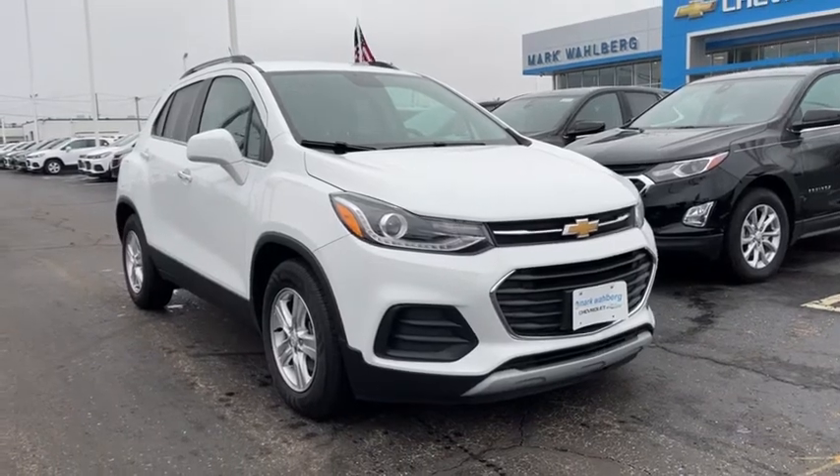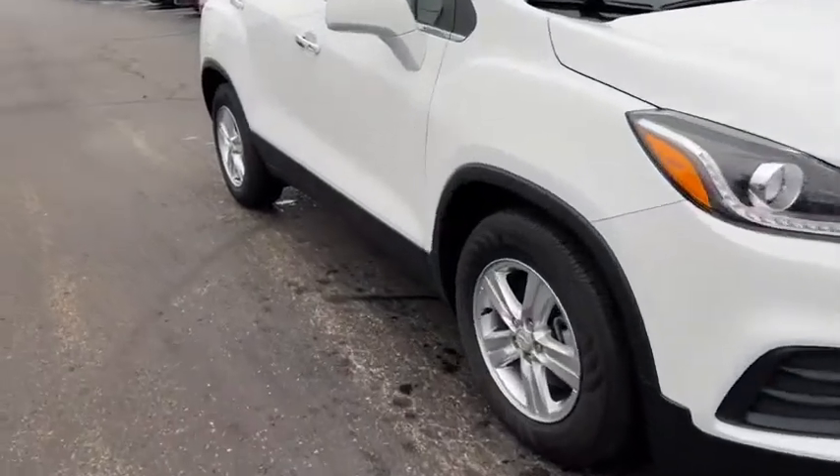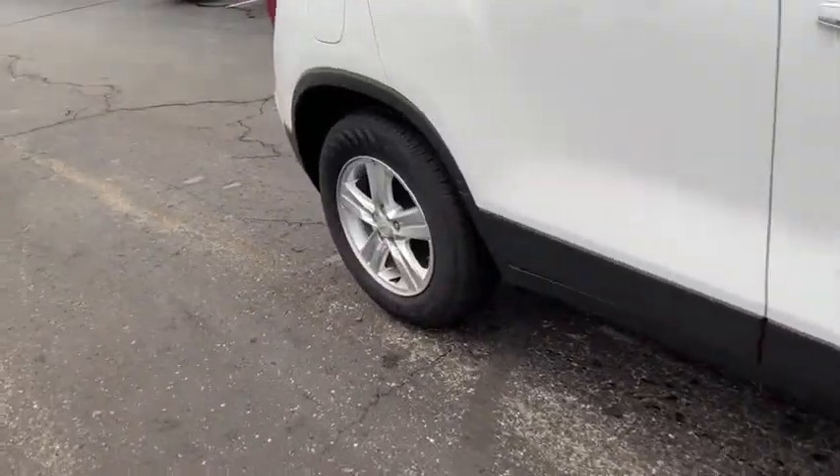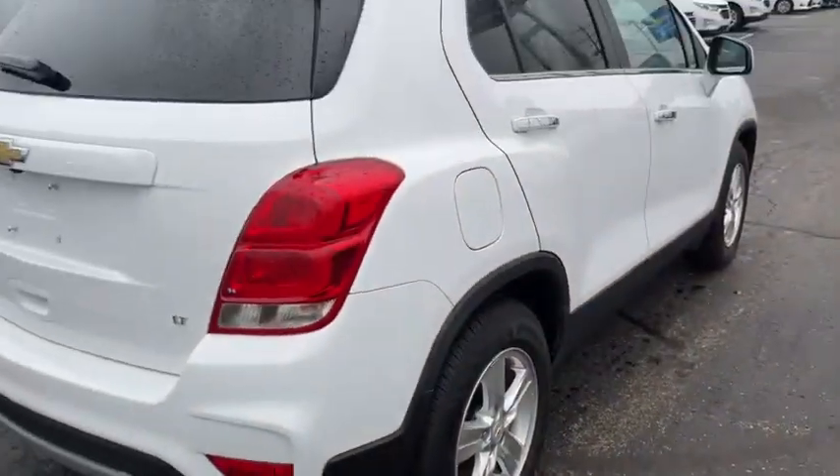Come test drive the 2020 Chevrolet Trax. The Trax is tiny on the outside but remarkably spacious within. It comes with a clean and modern interior. Here are some of this vehicle's great options.